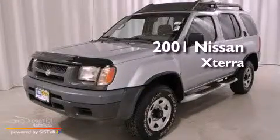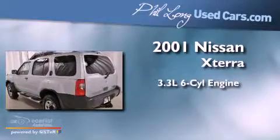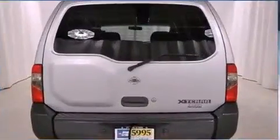This is a 2001 Nissan Xterra. It features a 3.3-liter, six-cylinder engine, a manual transmission, and four-wheel drive.